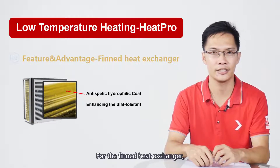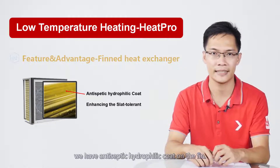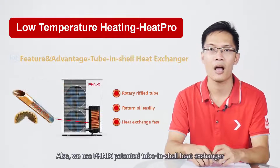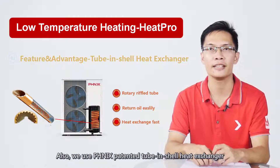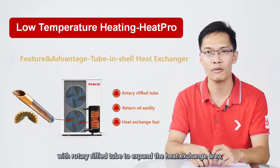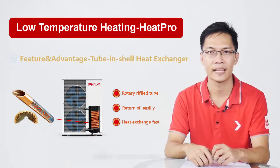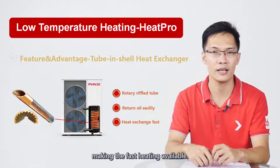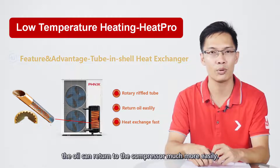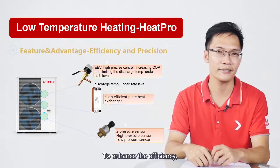For the fin heat exchanger, we have an antiseptic hydrophilic coating on the fin, which greatly strengthens the salt tolerance of the machine. Also, we use Phenet's patent tube in the shell-and-tube heat exchanger with a rotary rifled tube to expand the heat exchange area, making fast heating available. Thanks to this special design, oil can return to the compressor much more easily.